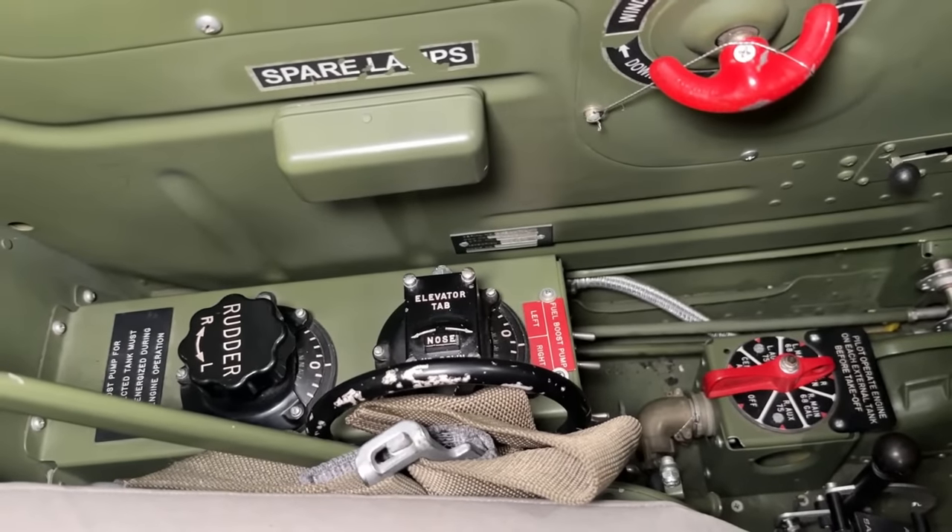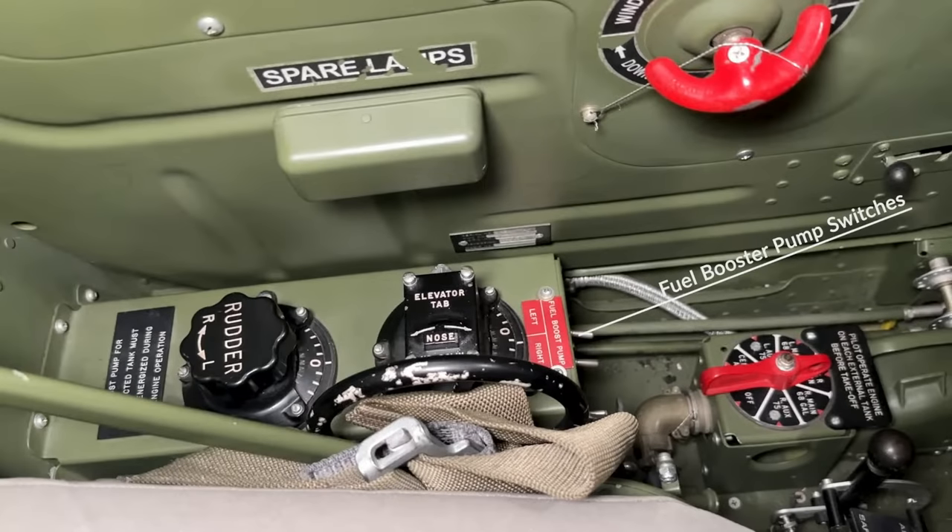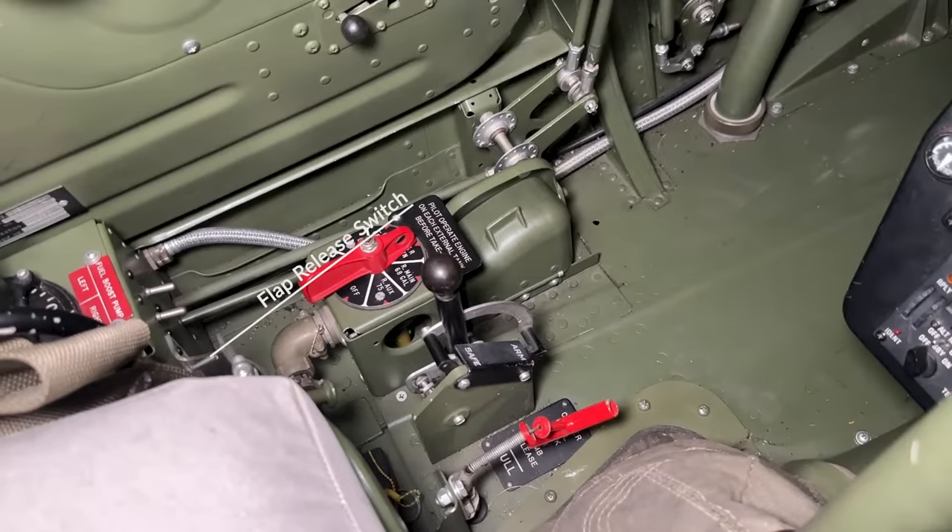Starting out on the left-hand side in your lower nine o'clock position you will find the rudder trim control as well as the elevator trim wheel. Just to the right of that are the fuel booster pump switches and also the flap release switches.